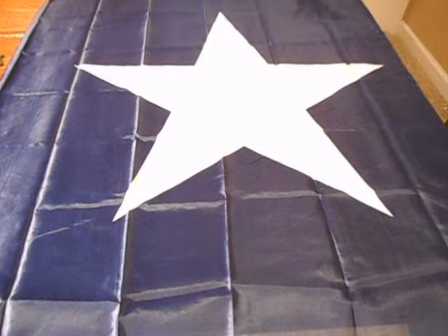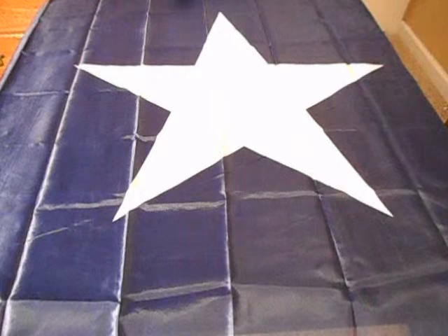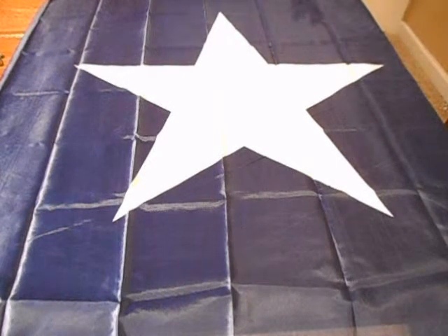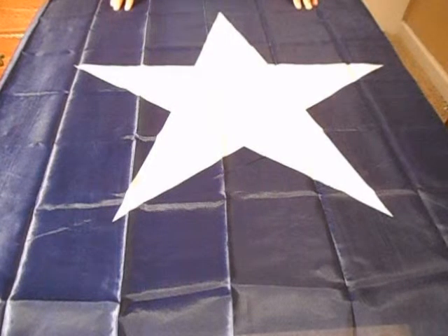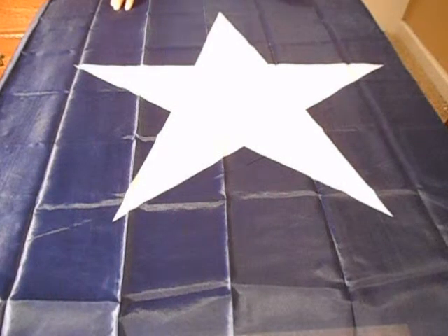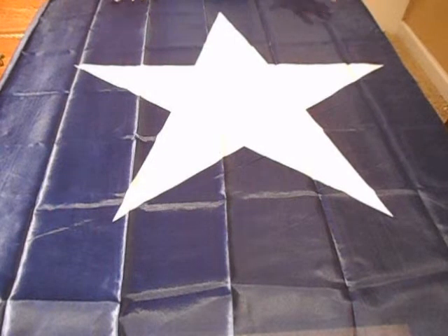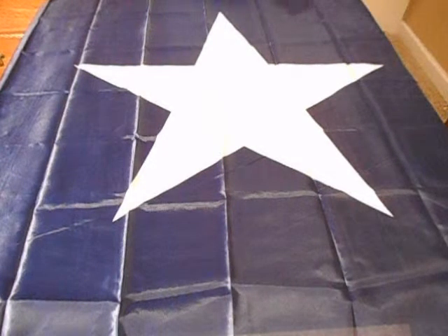Will I fly this flag? Maybe. I might fly it out of the back of my truck. Would I fly it on my property? I don't know, maybe some days. We'll have to see. But anyway, that is the Bonnie Blue flag.